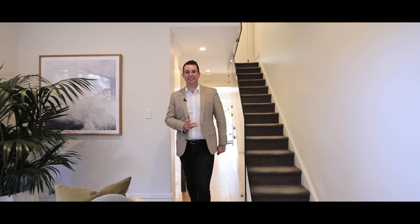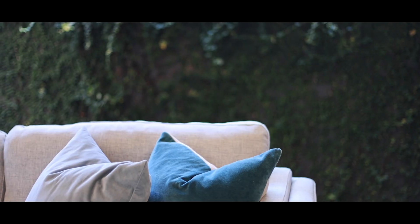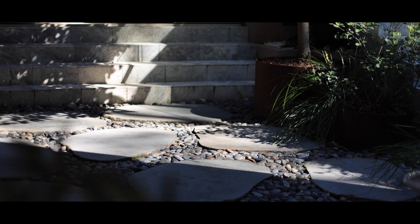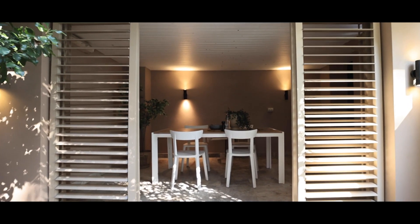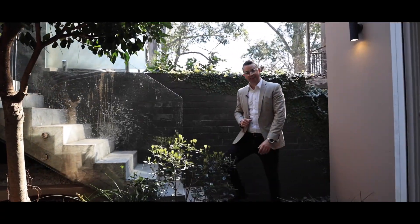At the rear of the home, this is where the absolute wow factor lies. You've got the high ceilings and the beautiful bifold doors that open this up to the outside courtyard, which is absolutely stunning. If you're an entertainer, this is the perfect home — you've got the rear cabana or undercover area where you could have your barbecue and entertain family and friends, and it's completely weatherproof. And if this courtyard's not quite big enough for you, there's another one to show you.